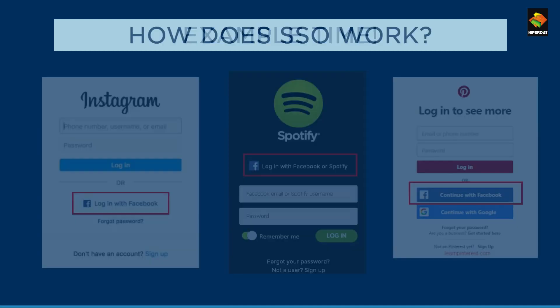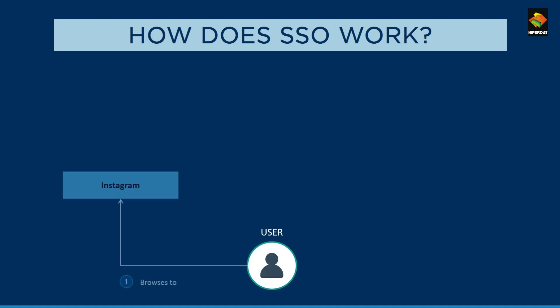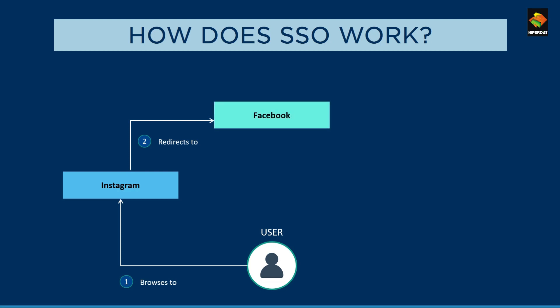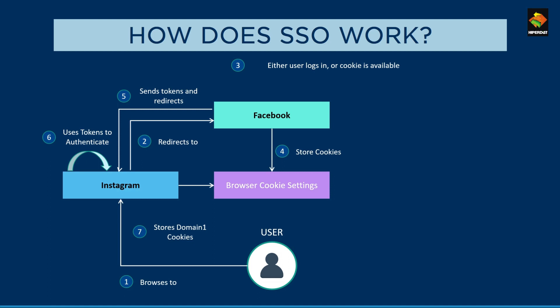How does SSO work? SSO can work in two ways. First, when credentials are not saved in the browser cookies. For example, when a user logs into Instagram, they can either log in with their own credentials or via Facebook. If they choose Facebook, they are redirected to its authorization page, where the Facebook credentials are saved in the browser cookies for the first time. SSO then uses these credentials and redirects the user to Instagram. The Instagram login is now saved for future use in Instagram cookies.